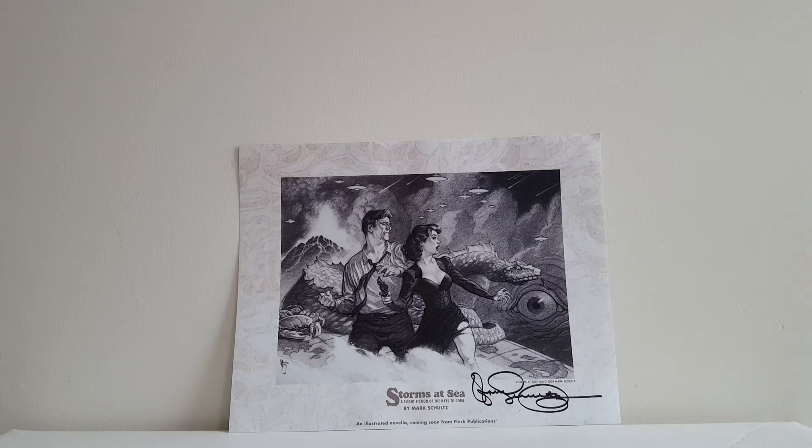I did commission four sketch covers, one of which I'll show in an upcoming video, but my S.L. Gallant, Kevin Eastman, and Joseph Michael Linsner sketches are with CBCS being graded right now, so it's going to be a few months before I see those.